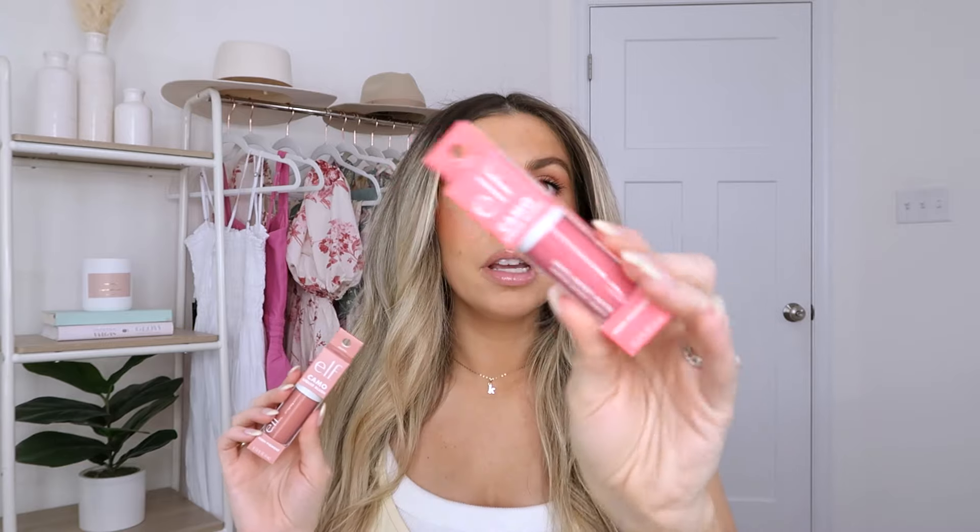Two new things I haven't tried yet are the elf camo liquid blushes. I've seen these all over — apparently they're comparable to the Rare Beauty blushes, so we will see. I grabbed two shades: Pinky Promise, which is a super bright pinky color, maybe with a little coral in it, and Dusty Rose, which is more of a nudie blush shade. Both are right up my alley. I'm trying my best to start with just two, see how they wear before going all in and buying almost every single color.